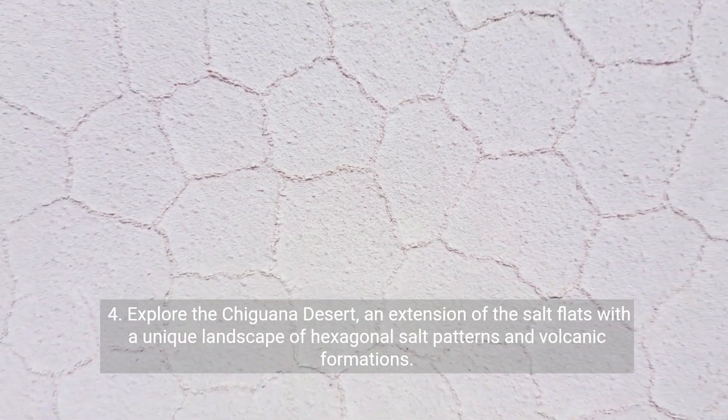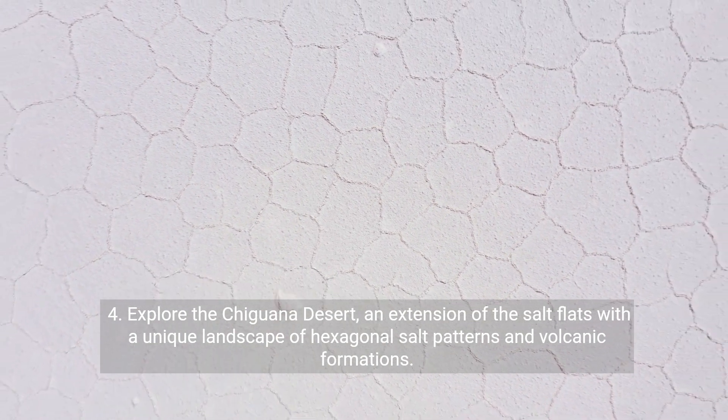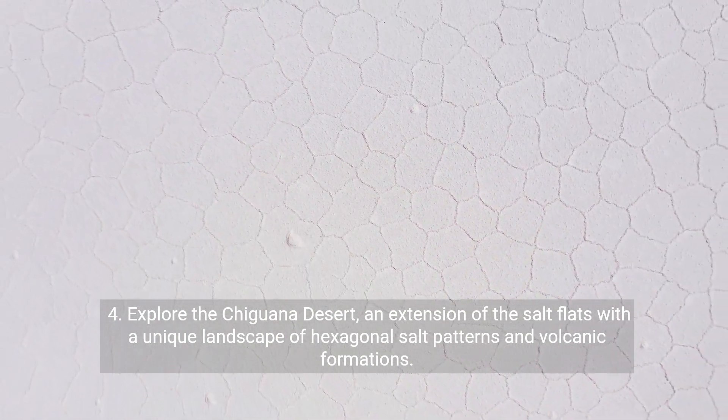Fourth, explore the Chiguana Desert, an extension of the Salt Flats, with a unique landscape of hexagonal salt patterns and volcanic formations.